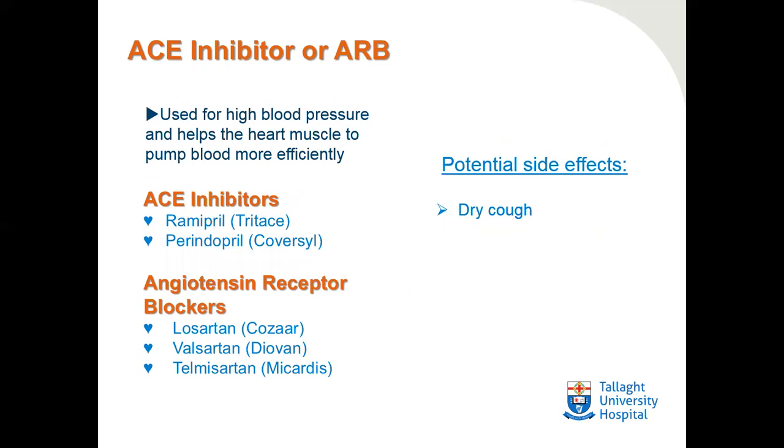ACE inhibitors and angiotensin receptor blockers are two medications of a similar family. ACE inhibitors are prescribed for high blood pressure and help the heart muscle pump more efficiently. Examples include ramipril and perindopril. The potential side effect of ACE inhibitors is a dry cough; if this occurs, they are usually discontinued and an angiotensin receptor blocker is prescribed instead. Common examples include losartan, valsartan, and telmisartan. These act in the same way as ACE inhibitors but do not cause a dry cough.